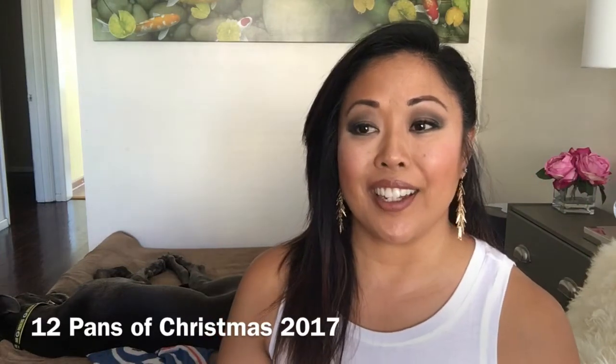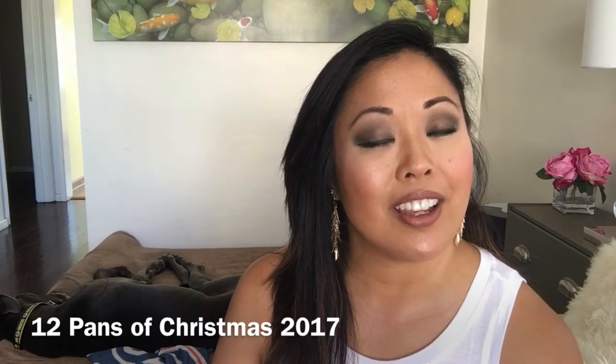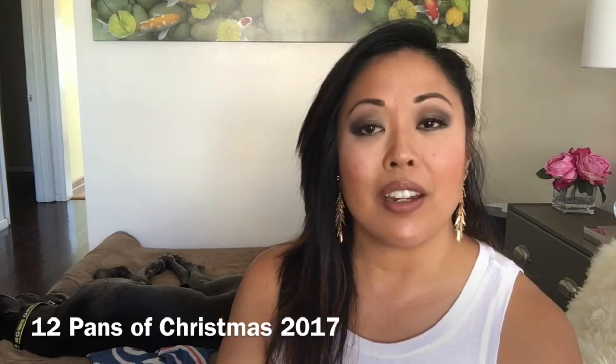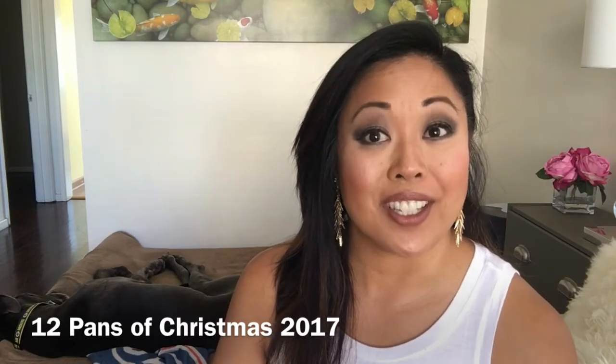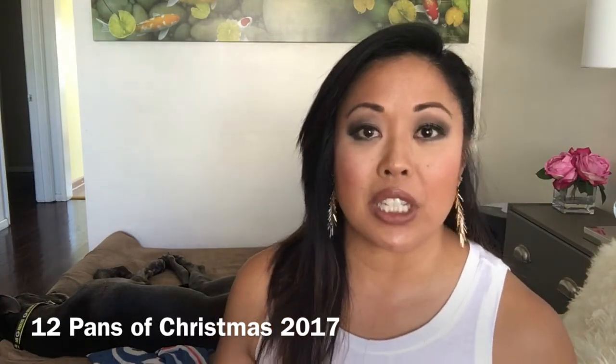Hey guys, it's me Kat and Sam's here too. We are here to do something very exciting and new called 12 Pans of Christmas. I just recently heard about it from Lauren May, a fellow YouTuber who talked about doing a pan project with a whole bunch of girls, and they're calling it 12 Pans of Christmas. This is my first panning project and I started following a lot of these girls — I'm very excited.